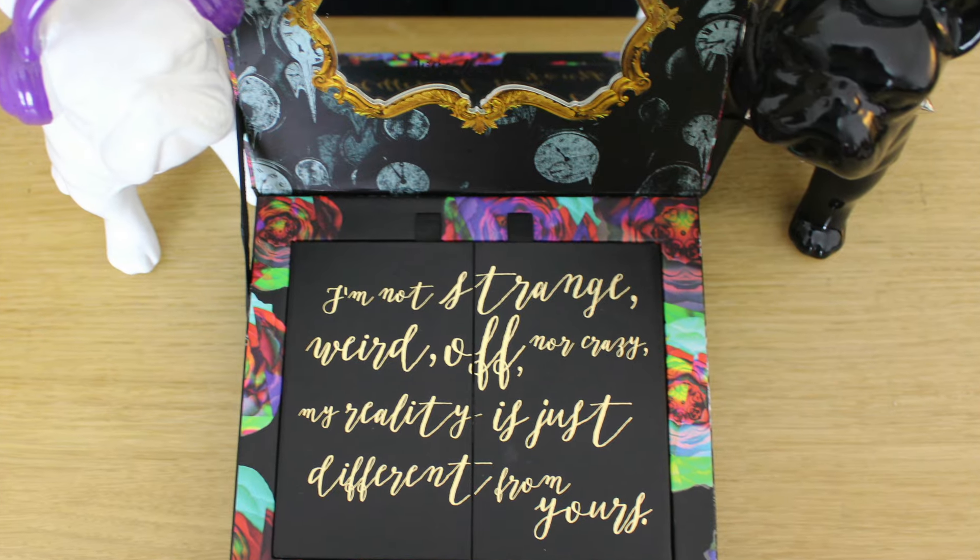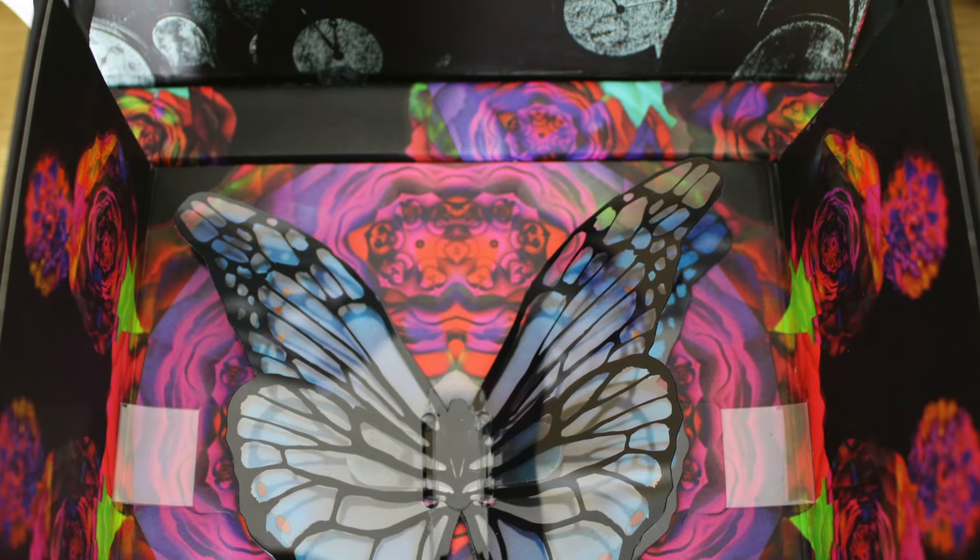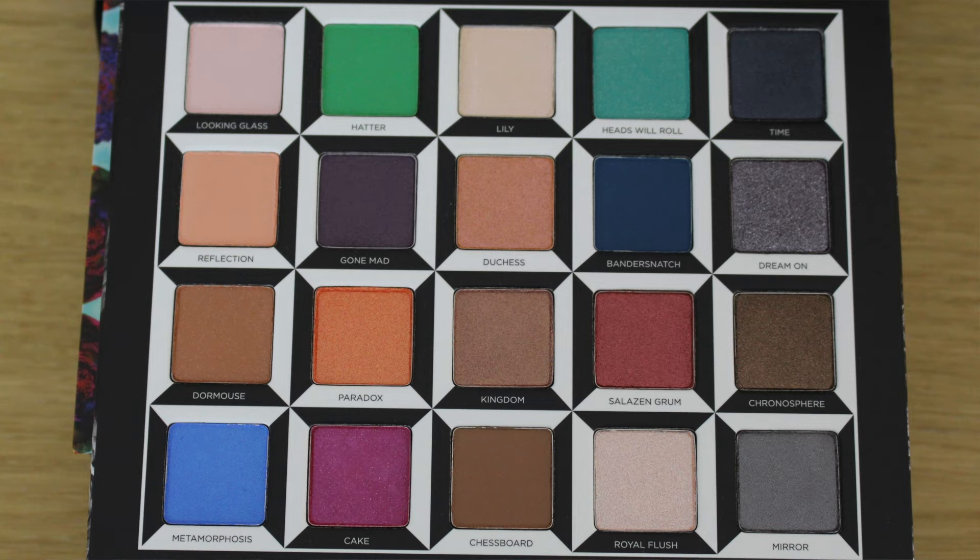The first thing I love about this palette is the packaging. It comes in this beautiful box which is very colourful and just really cute. The palette itself comes with 20 different eyeshadows — they are all beautiful, with some shimmery colours and some matte colours, all really pigmented and with really cute and quirky names.